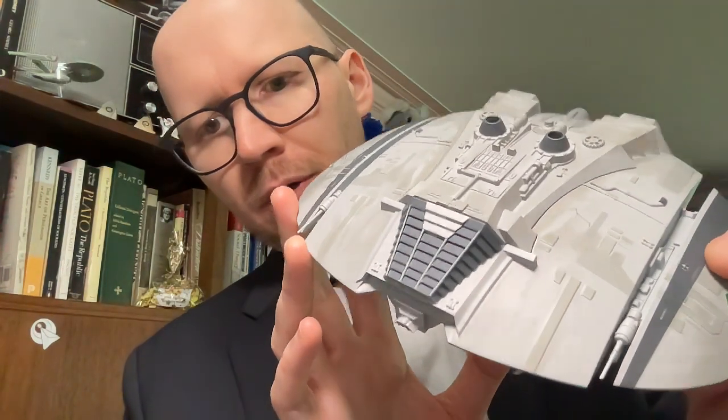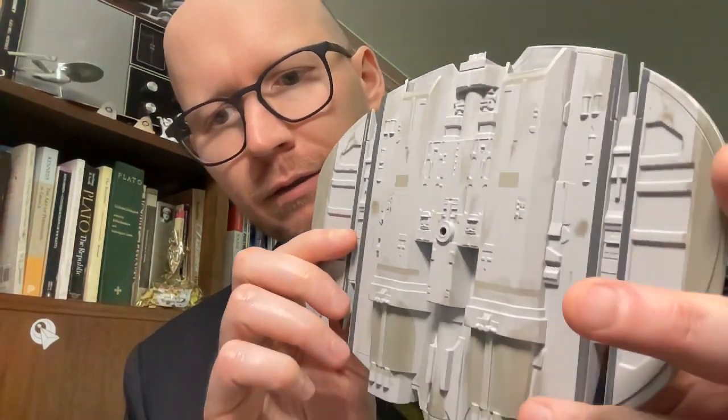I'm underwhelmed, but it's not a Viper. Totally not. It just simply is.